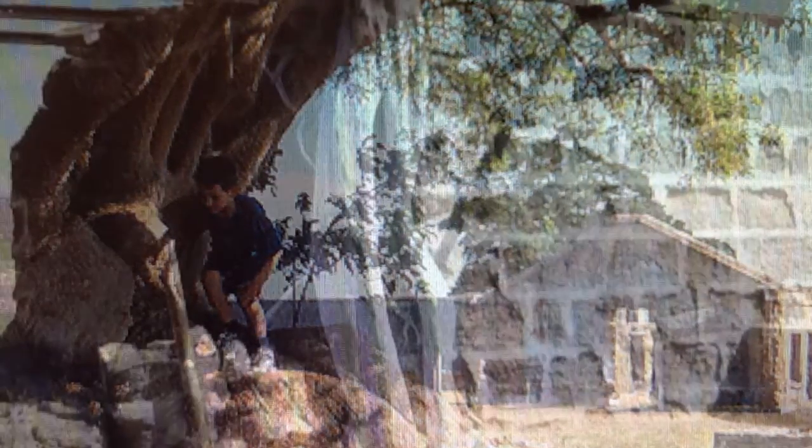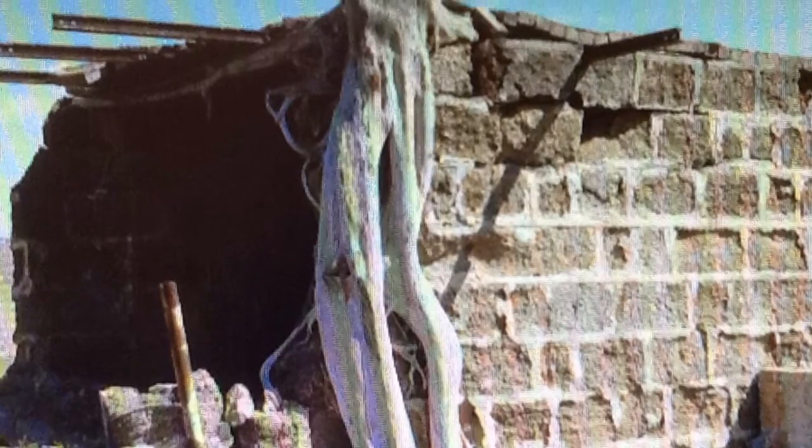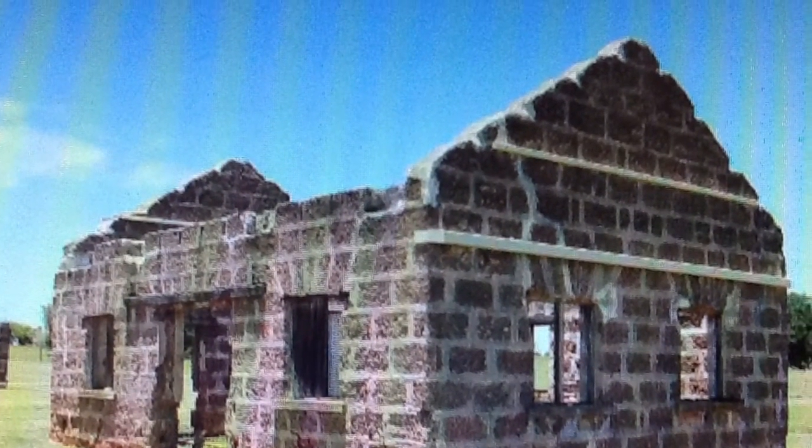It would have been extremely hard to build these buildings in that time. As you can see, the brick and stone would have been extremely heavy to carry.